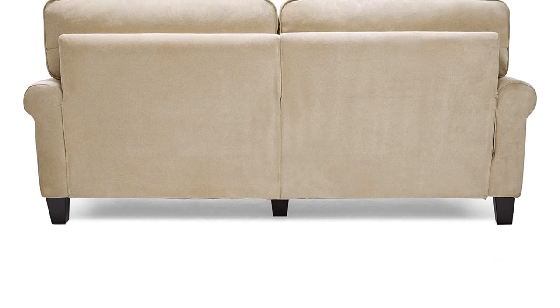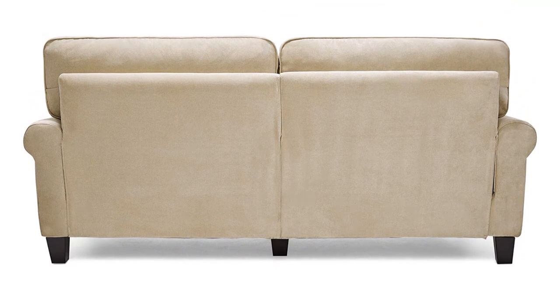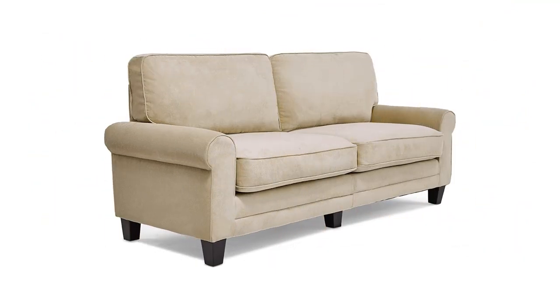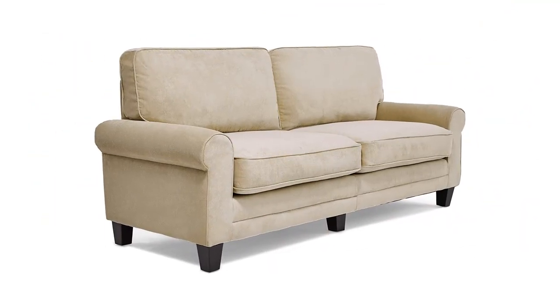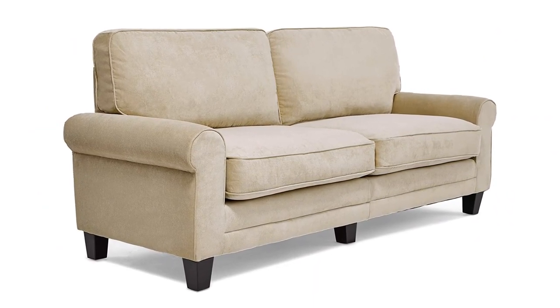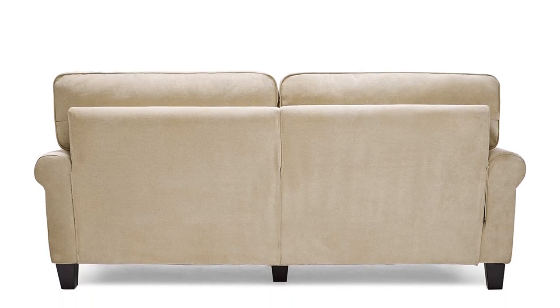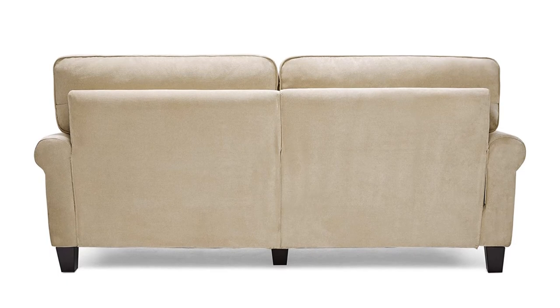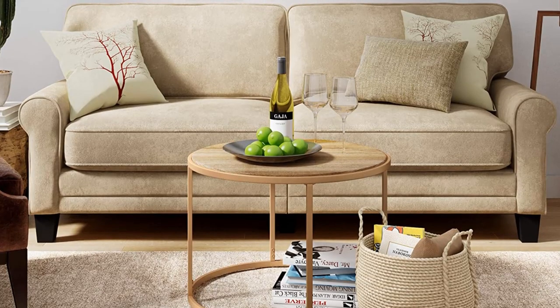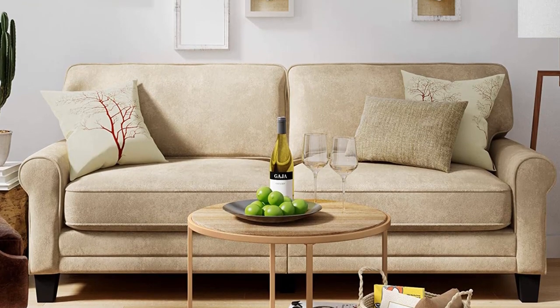It is constructed with a hardwood frame that keeps it strong and durable, suitable for anybody with back pains. Besides comfort, the upholstery offers a versatile and neutral color that will suit any home decor idea, meaning you can pair it with any colors while decorating your interiors. Kids and pets can be messy, so your sofa is more likely to get dirty, but with an easy-to-clean upholstery, you don't have to worry much about having a seat cover.